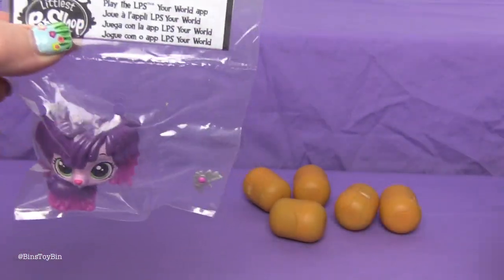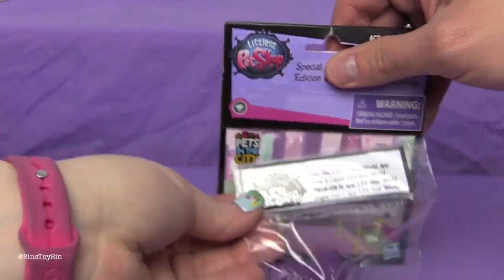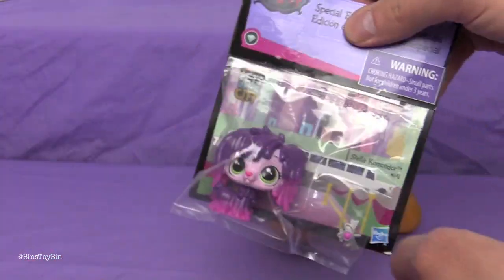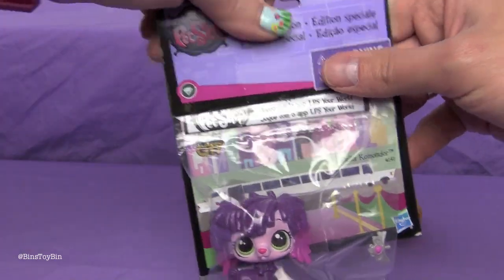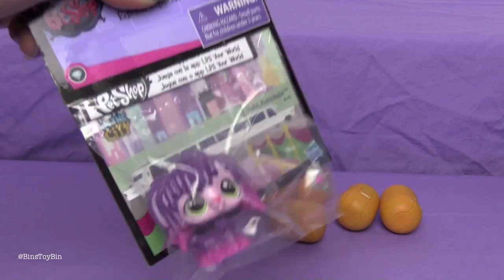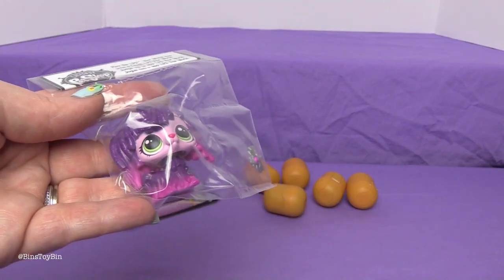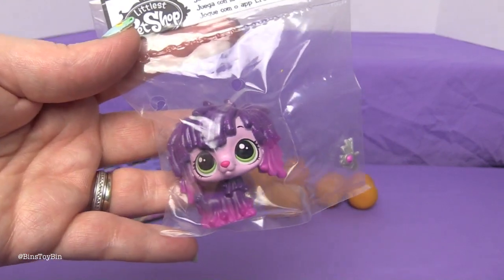What surprised me is this bag wasn't even attached inside that cardboard — it wasn't stapled or anything, it was just sitting in there. I could have lost that dog at any time while I was walking around the store. But I didn't! If you want to see our vlog of Toys R Us Pony Pet Swap Day, go check out our family vlog channel.